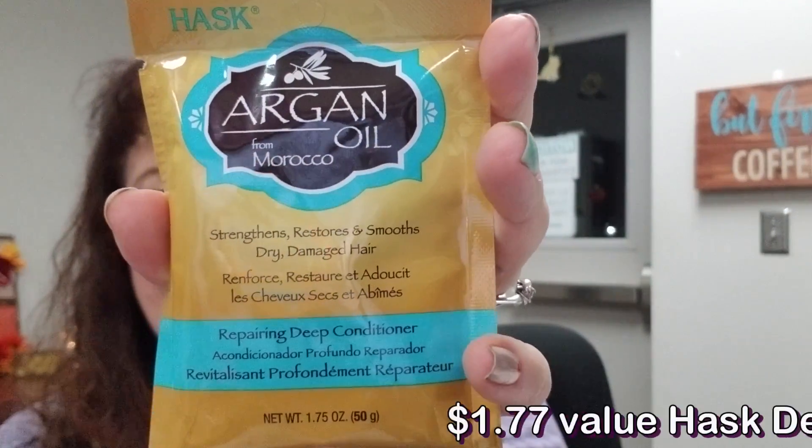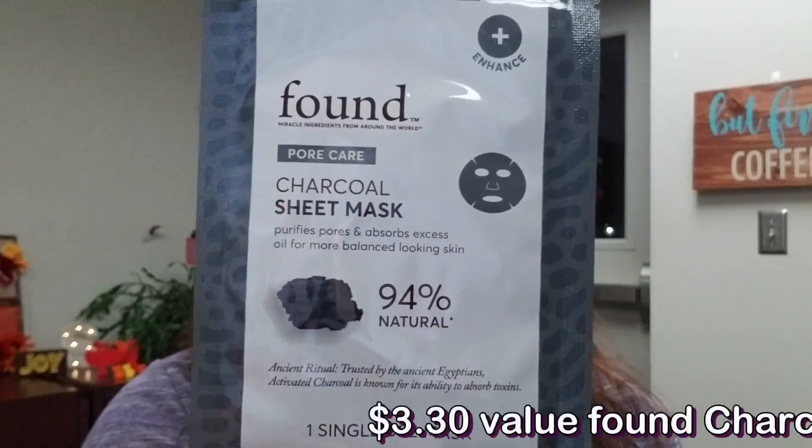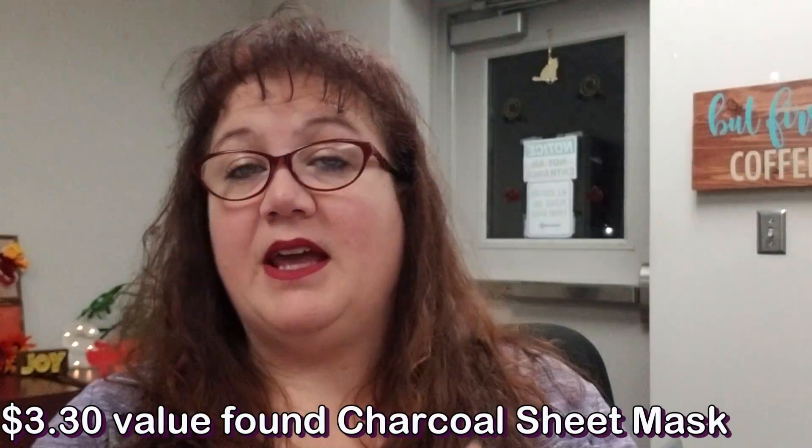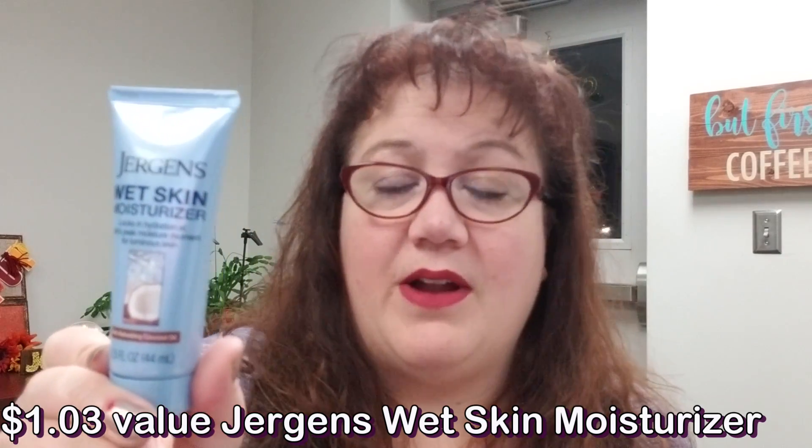This is a foil packet — a very decent-sized sample. It is a deep conditioning mask. Here is that company Found — it is a pore care charcoal sheet mask. It purifies pores and absorbs excess oil, which I typically associate more with younger skin. And here again are the Jergens wet skin moisturizers — we have had these again and again in Walmart boxes specifically.